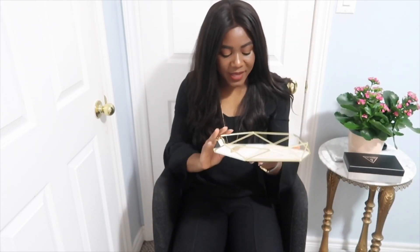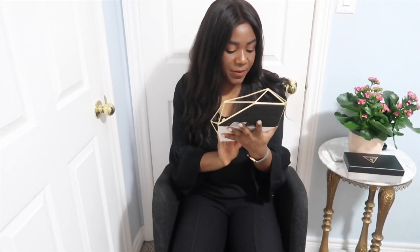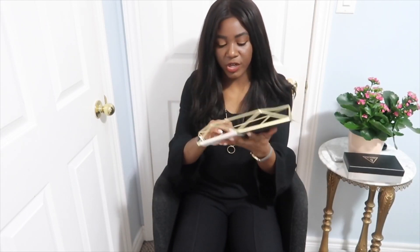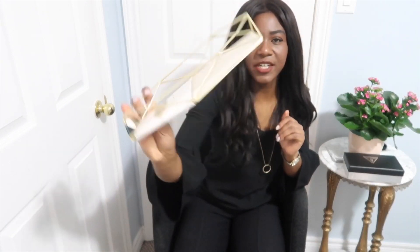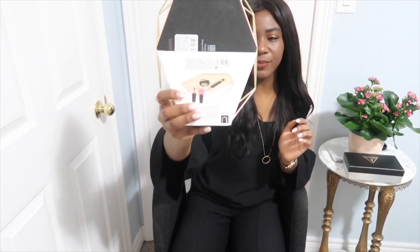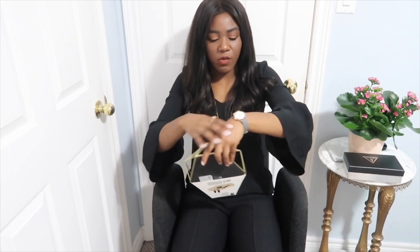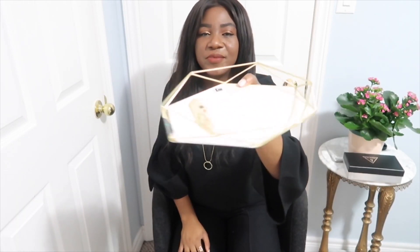The next thing I got was from my friend — it's so cute. It's from the company Umbra and it's a jewelry holder. As you can see in the picture, you can put your rings, bracelets, and more in there. My friends know I love jewelry — I'm always wearing a watch, ring, or necklace — so this was a really really cute present.